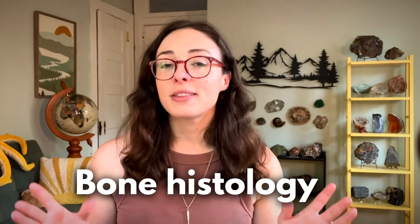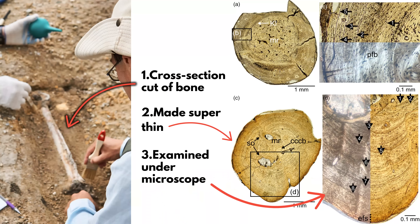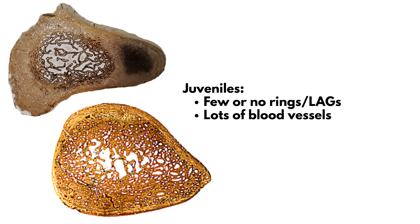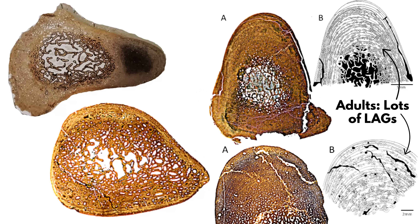So one tool we use to distinguish juveniles and adults in the fossil record is bone histology — the microscopic structure of bones. Fossil bones that are thin-sectioned, or cut into super thin slices, can show growth rings just like trees. These are called lines of arrested growth, or LAGs. Juvenile bones often have few or no rings and lots of blood vessel canals, meaning they were growing fast, whereas adult bones show tighter rings, less vascularization, and slower growth.